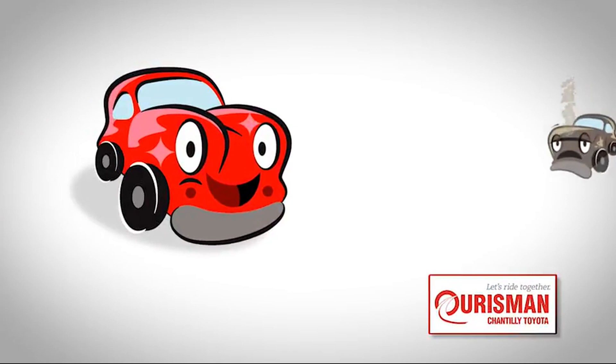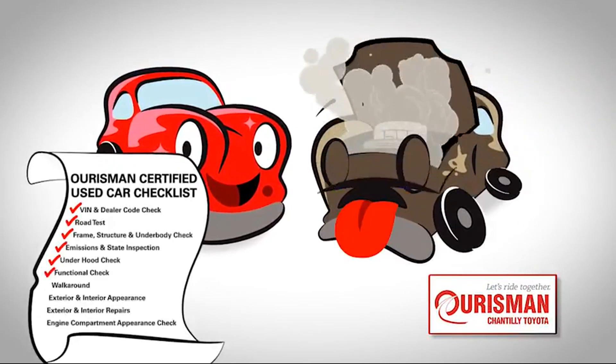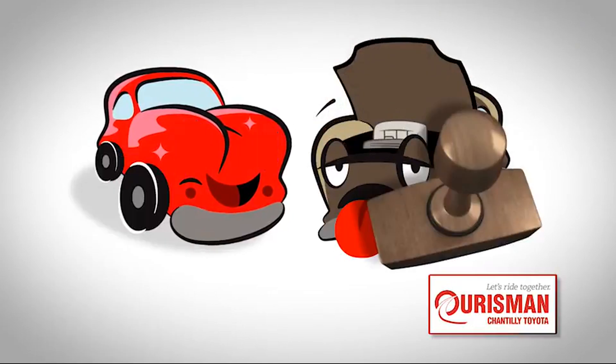Not just any vehicle makes it onto an Orsman pre-owned car lot. Each one undergoes a rigorous process — if it doesn't pass, it doesn't join our family.